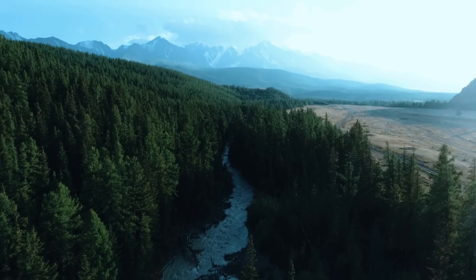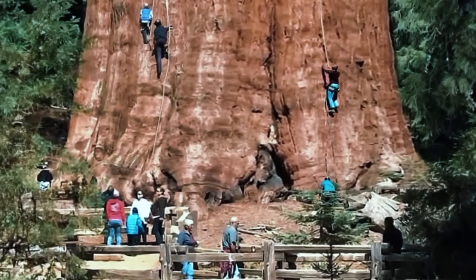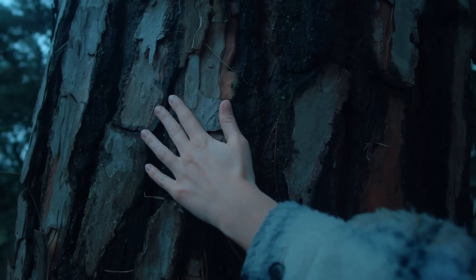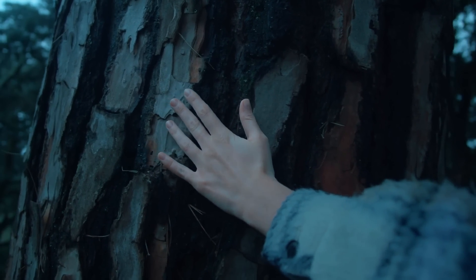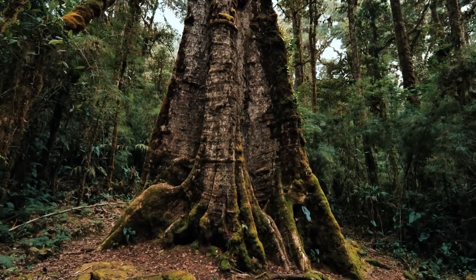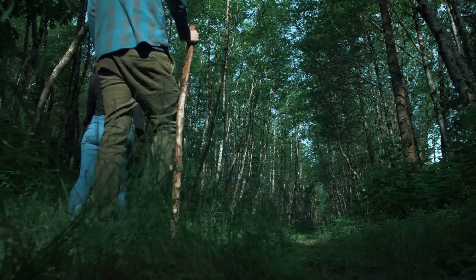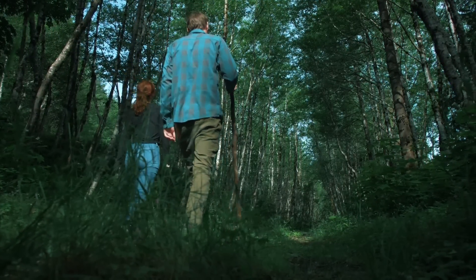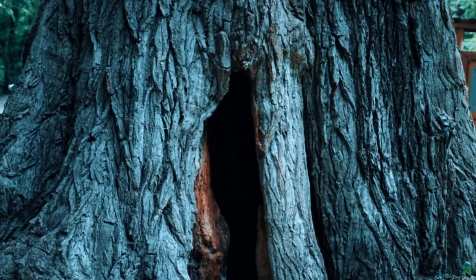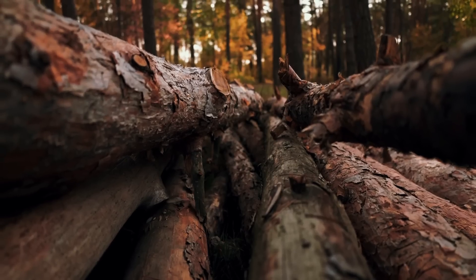Deep in the heart of California's ancient redwood forest, a team of scientists led by intrepid biologist Harper Thorne made a startling discovery within the colossal trunk of the world's biggest tree. As their drills echoed through the bark, the team uncovered a hidden chamber containing something beyond their wildest expectations — something so shocking it could reshape the history of the United States.